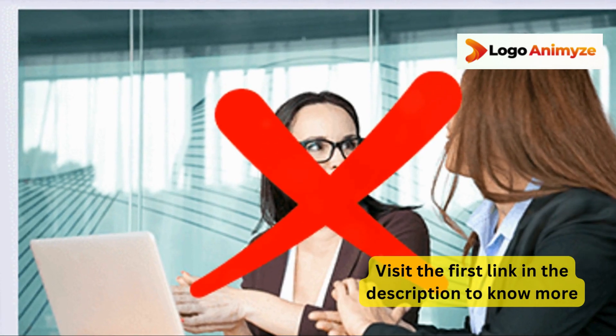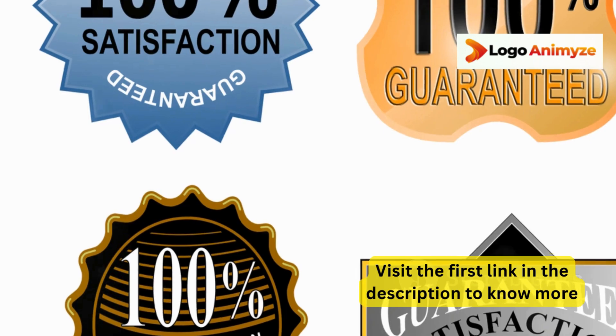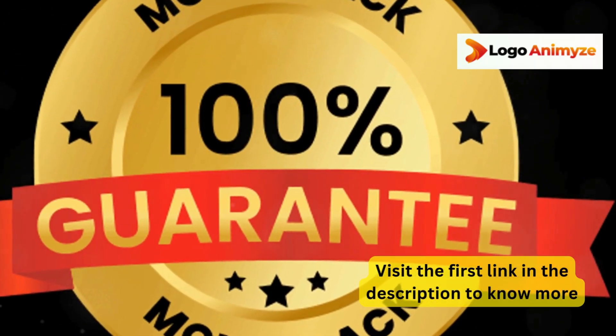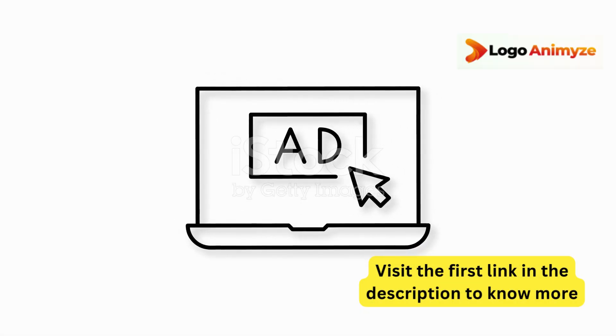And the best part, users are already raving about their first sales within hours of using the app. Plus, there's a 30-day money-back guarantee, so you've got nothing to lose. Don't wait — revolutionize your logos today with Logo Animize. Click the link below to get started and grab your discount while it lasts.